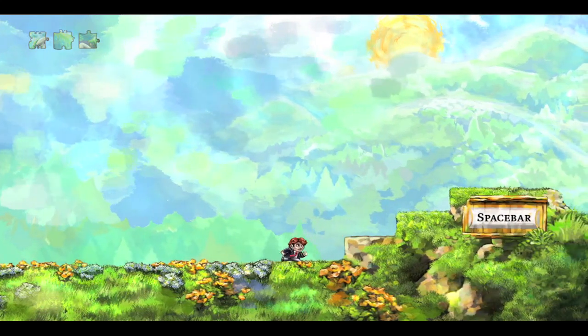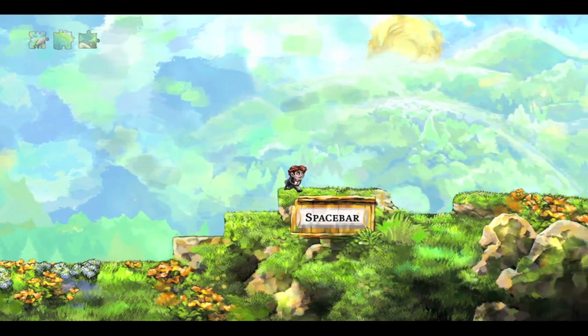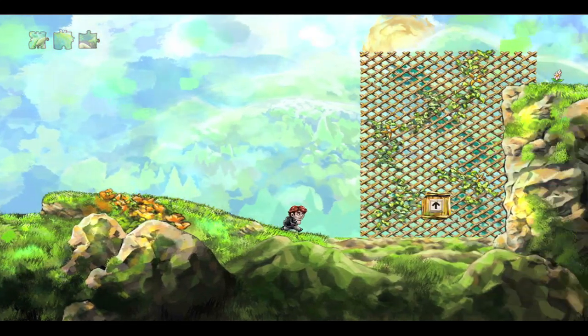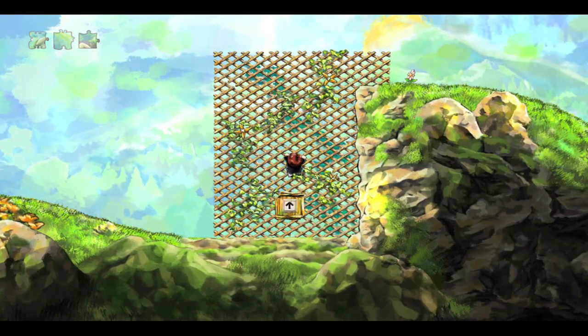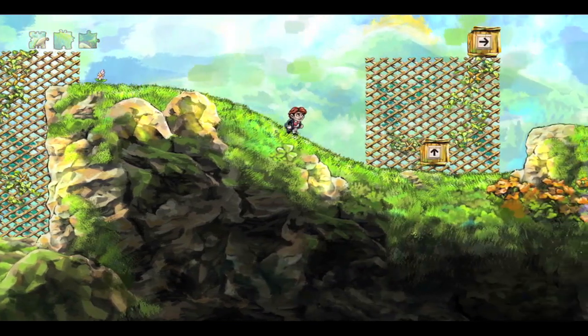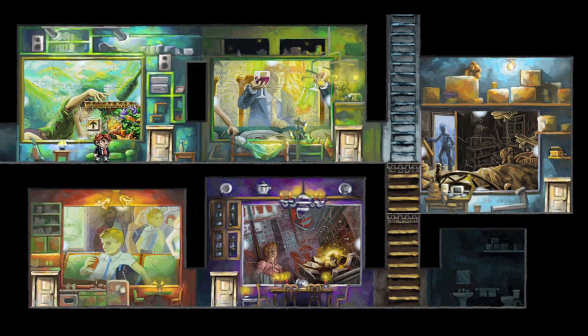At its heart, Braid is a simple 2D side-scroller. The purpose of each level is to collect puzzle pieces scattered throughout it, but to collect the pieces you're going to have to solve a ton of puzzles. Once enough puzzle pieces are collected, they may be assembled into a complete picture, and you'll be granted access to the next level. There are six levels in the game, each consisting of several sub-levels.